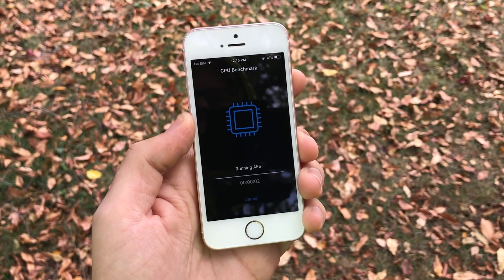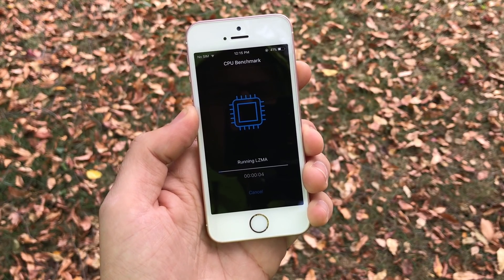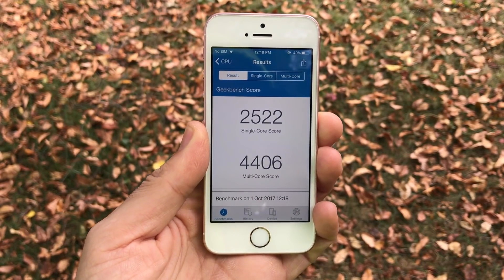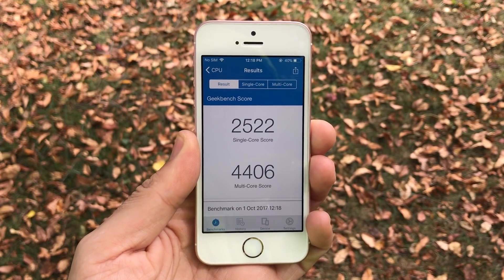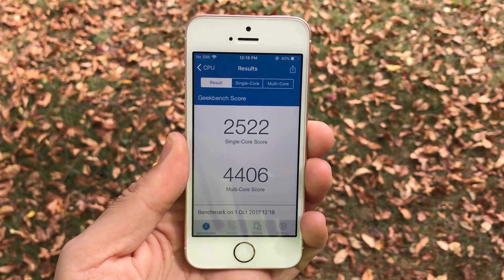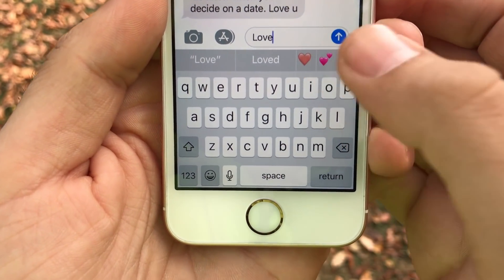Running Geekbench on iOS 11.1 here, you can see we get a total score of 2522 on the single core — just crushing the prior version — and 4406 on the multi-core. Not too much better on the multi, but killing it on the single core, which is a good sign for app efficiency.